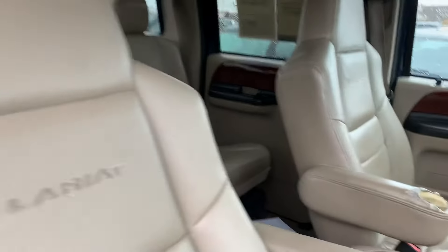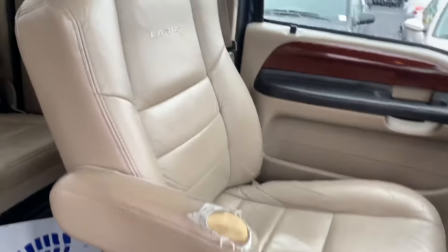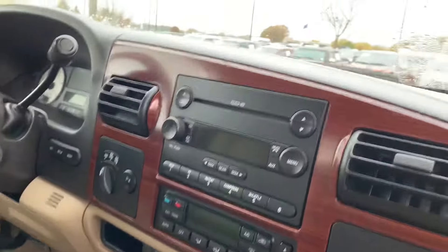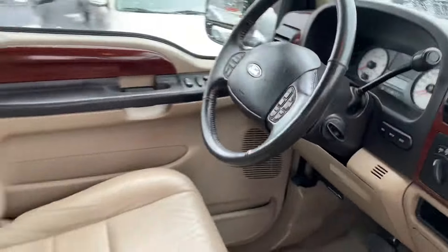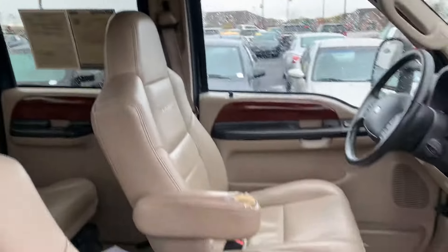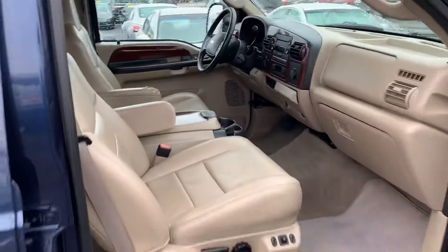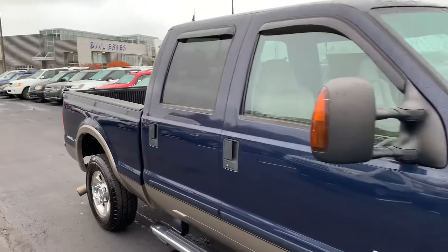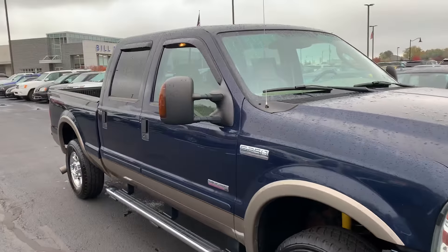Dual power operated seats up front. There's a little tear on the little armrest for the driver's seat. All in all, not a bad truck. Love to get you a great deal on it. If you have any questions or want to go ahead and set something up to come see it in person, just let me know.